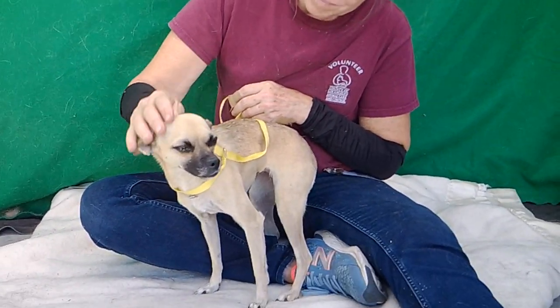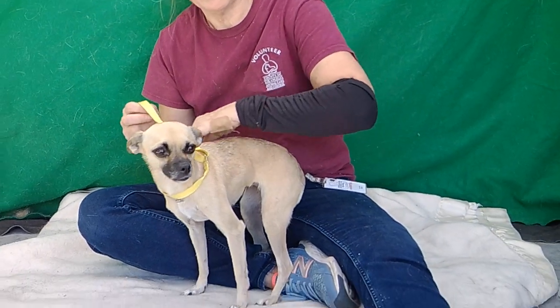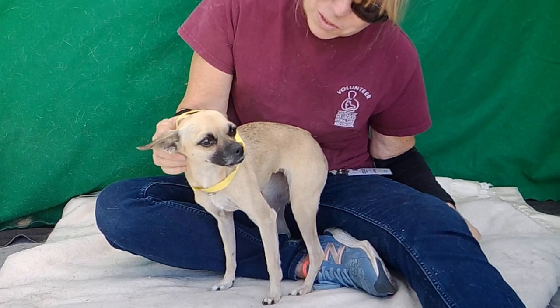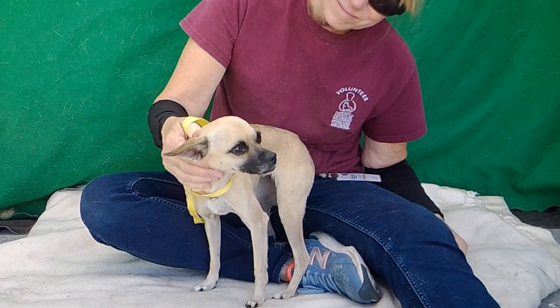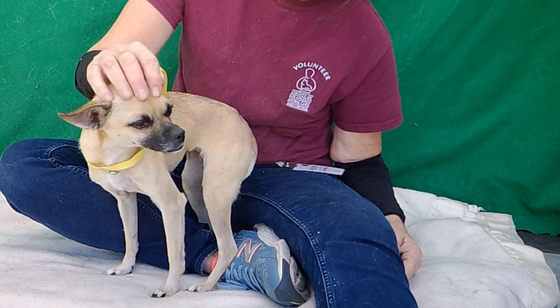We think she's going to blossom when she's taken home. Oh, I just love her — I wish I could take her home myself. She's adorable. She's really sweet. She's a great girl. And the name Jewel suits her perfectly. She's beautiful, great, sweet girl. So if you're looking for a new best friend, come on down to Baldwin Park today and meet Jewel.